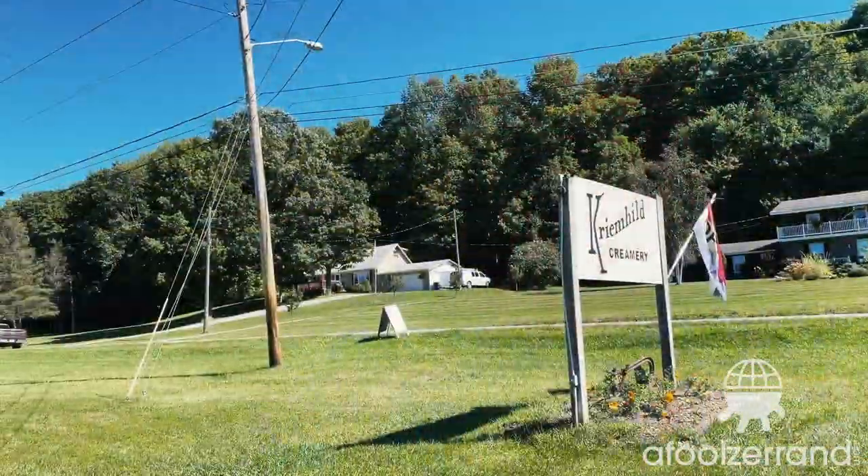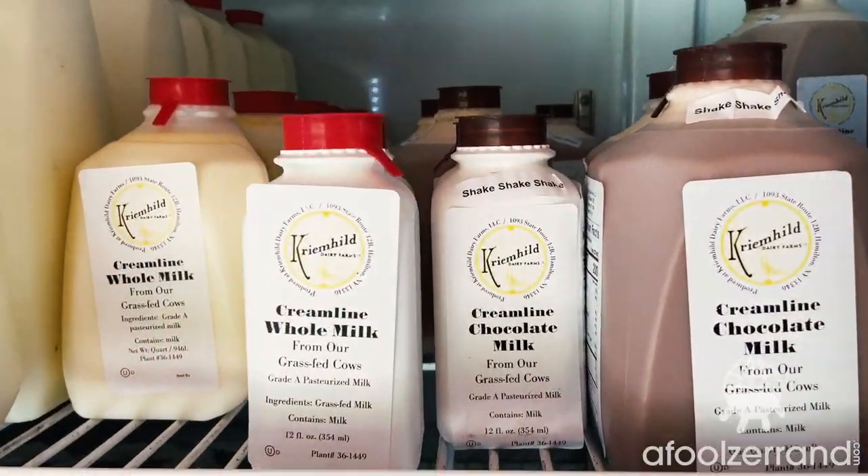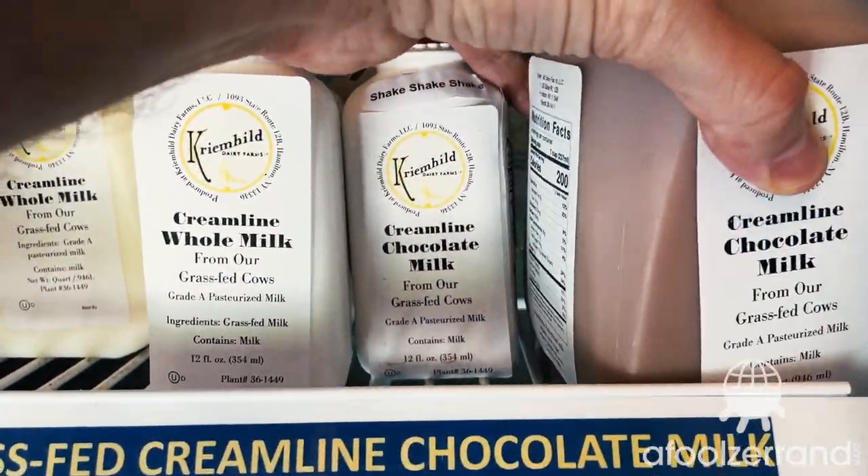There's an awesome little dairy store in there with lots of different products. We bought butter, we bought maple syrup, we bought cheese, we bought yogurt, we bought chocolate milk, obviously.